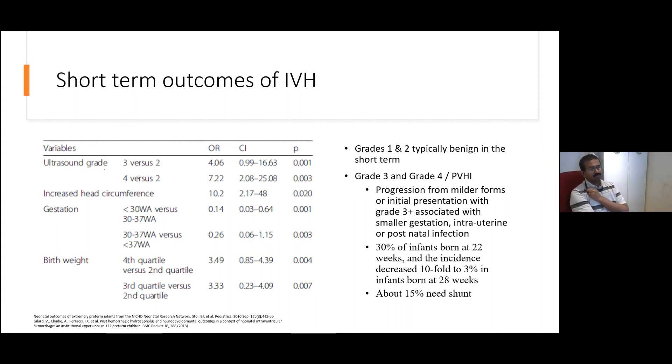In terms of short-term outcomes of IVH, we've typically felt — and I think it is still the case — that lesser grades of IVH, grade 1 and grade 2, are typically benign in the short term, and a number of studies have borne this out. But the higher grades of IVH — grade 3, grade 4, or periventricular hemorrhagic infarcts — do tend to be associated with more significant short-term and medium-term problems.